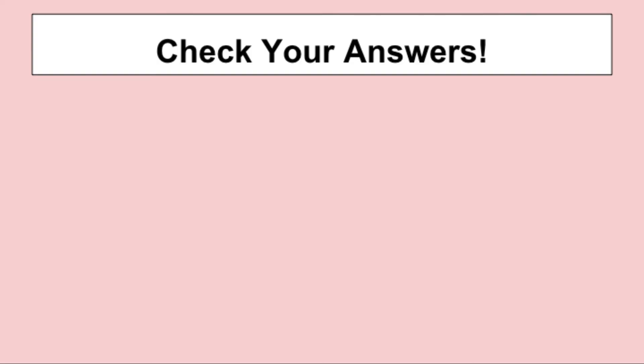Okay guys, I'm sure you had a lot of fun with that — a lot of challenging emojis to try to figure out. So let's just see how many you were able to get right.